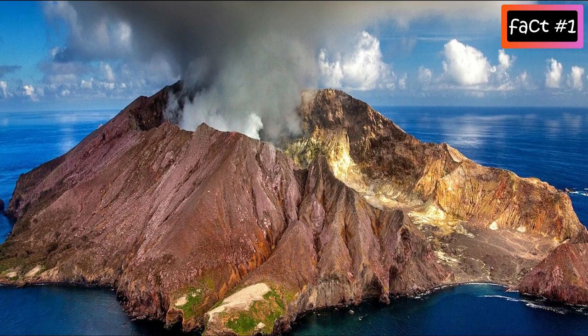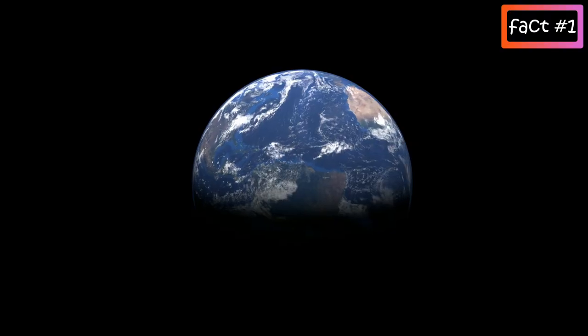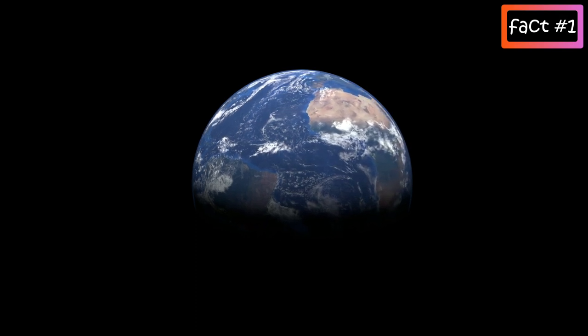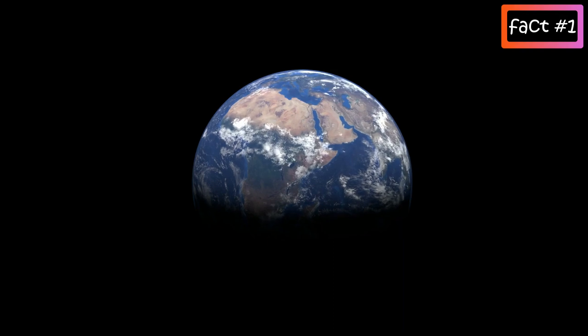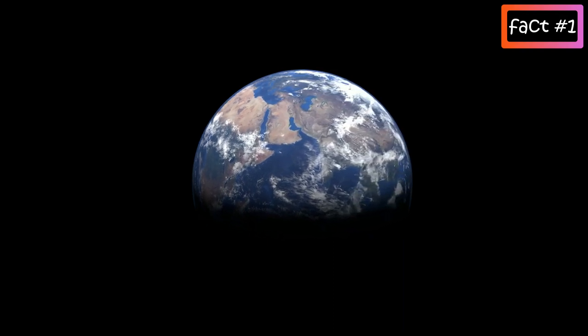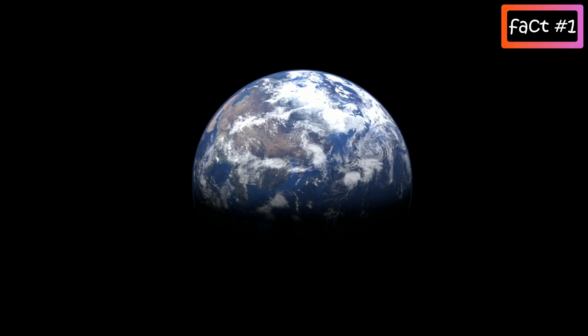While we certainly have some big volcanoes here on Earth, Earth isn't the only planet with volcanoes. Evidence of past volcanic activity has been found on most planets in our solar system and on many of their moons.